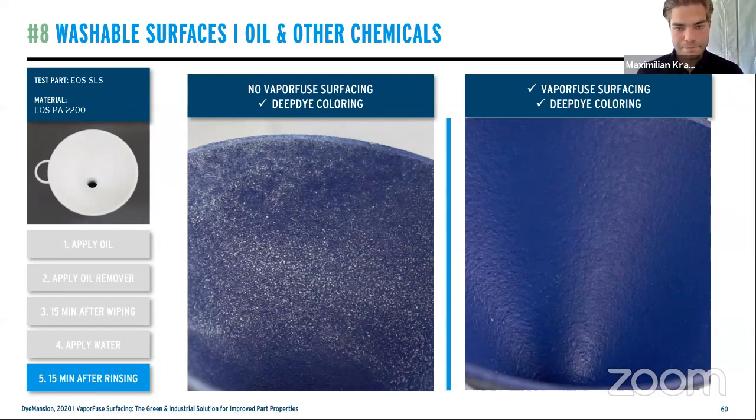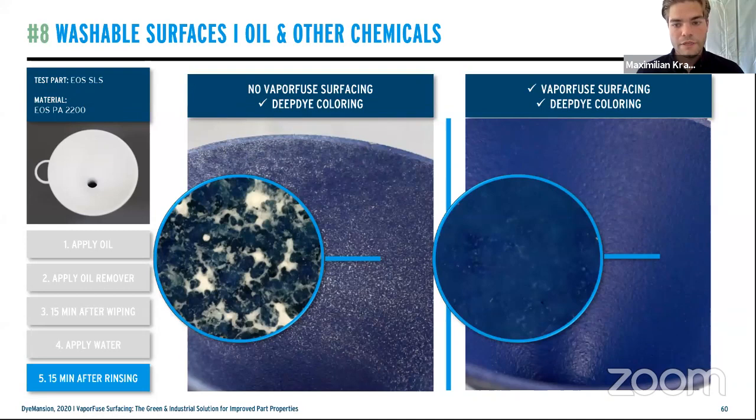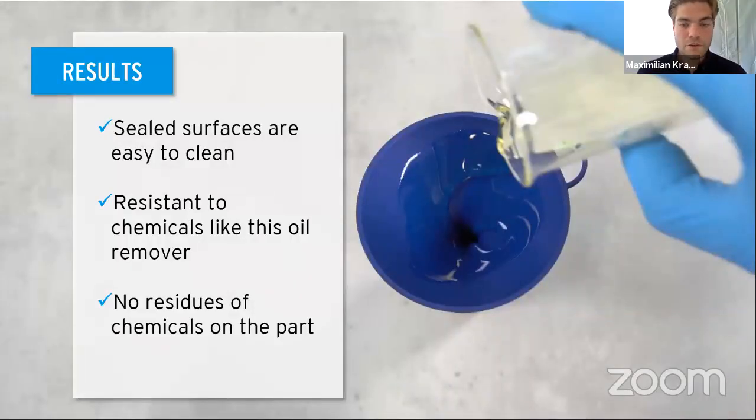After applying water and rinsing for 50 minutes, there are still residues of oil remover — a very harsh chemical — visible on the raw part, whereas on the right side the vapor fused surface is basically the same as before the test. Under the microscope we can further emphasize this: many different substances are trapped between the layers of the raw part, while on the right side it is almost completely clear. Results: a sealed surface that is very easy to clean, resistant to chemicals like oil remover, with no residues of chemicals on the part.